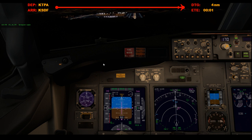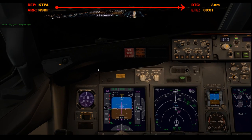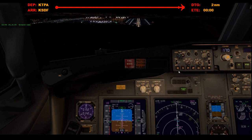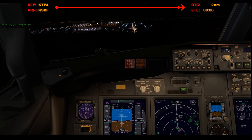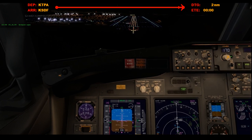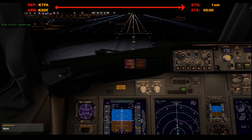1,000. 500. 400 — high. 300. Approaching minimums. 200. Minimums. Landing.